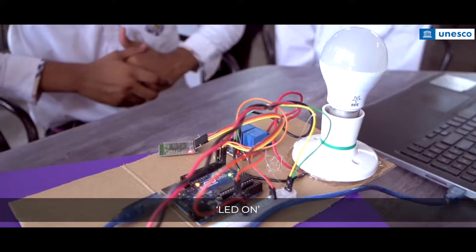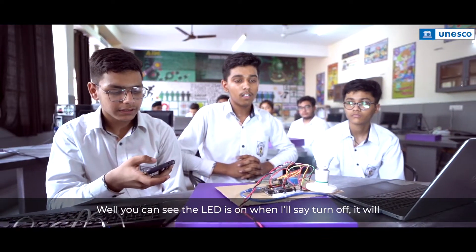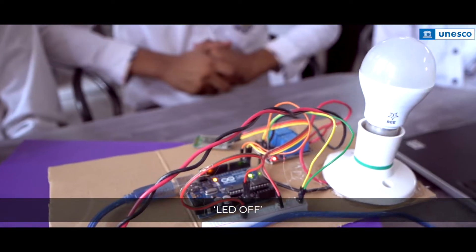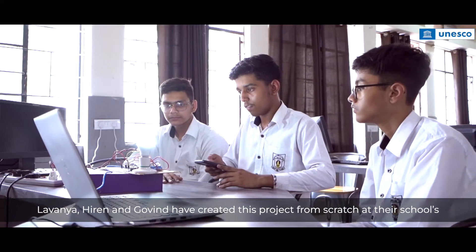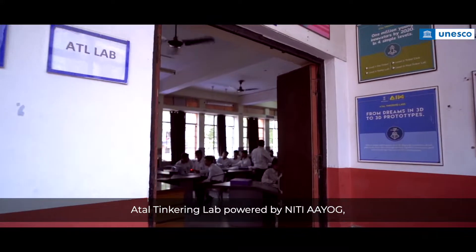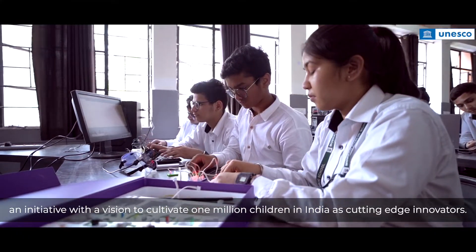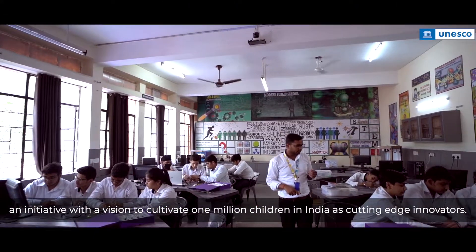LED on. The LED turns on, and then saying 'LED off' turns it off. Lavanya, Hiren and Govind have created this project from scratch at their school's Atal Tinkering Lab powered by Neeti Aayog, an initiative with a vision to cultivate one million children in India as cutting-edge innovators.